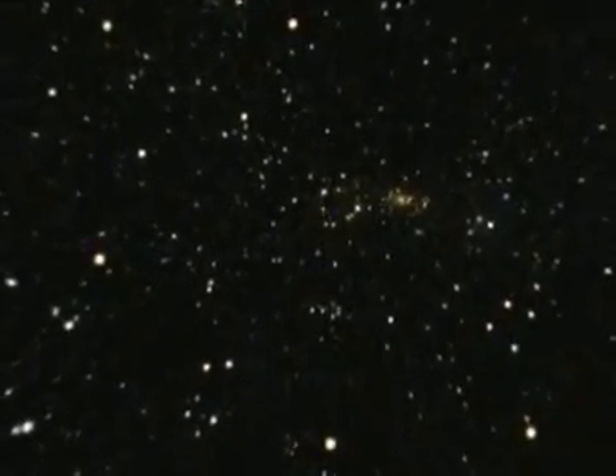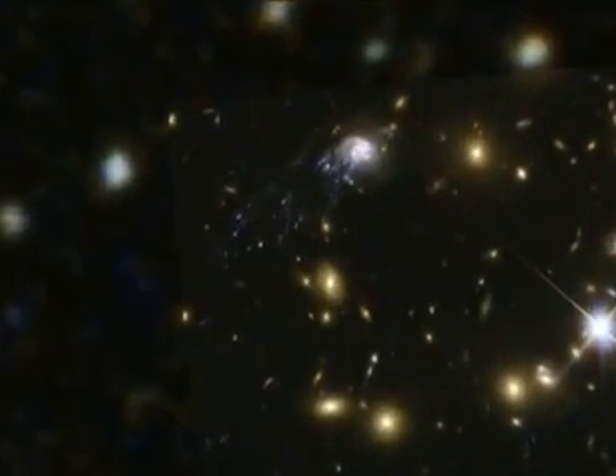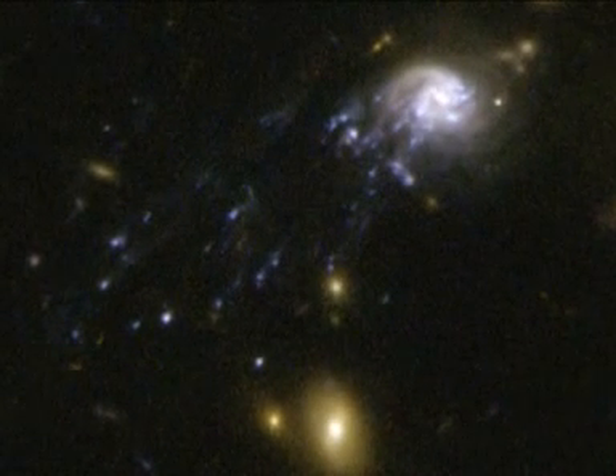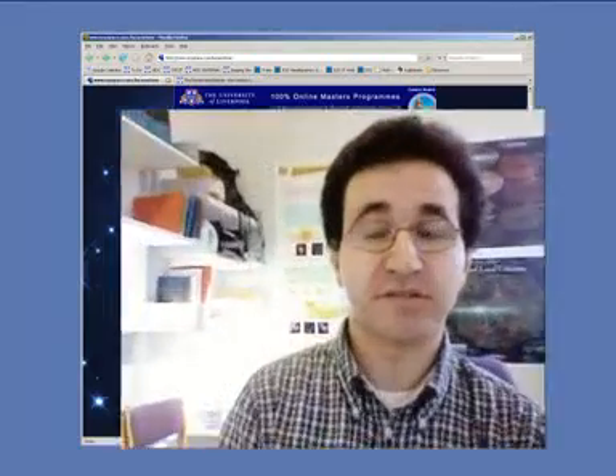New observations with Hubble by an international team led by Luca Cortese of Cardiff University, United Kingdom, provide one of the best examples to date of this metamorphosis. We were looking at the Abel Cluster 2667, and we realized that this galaxy was falling into the cluster center at a velocity of approximately 3.5 million km per hour.